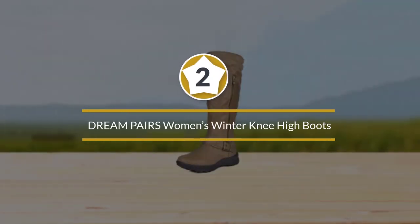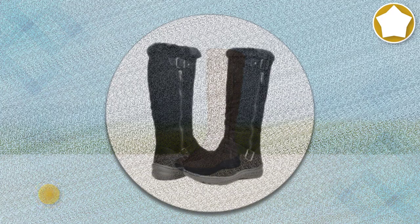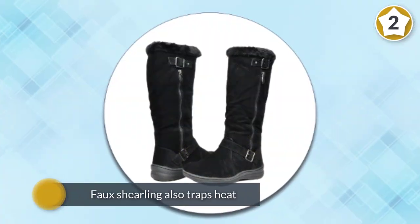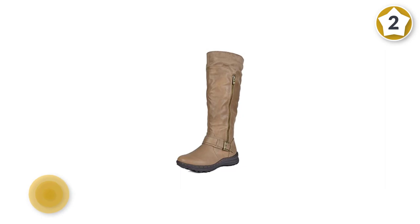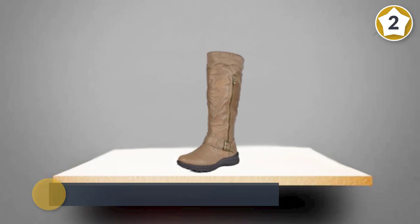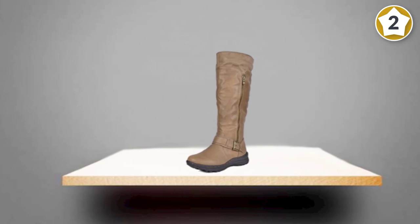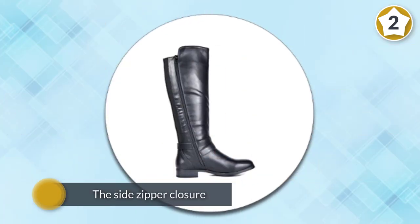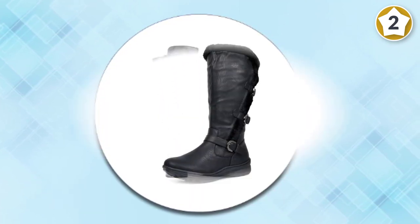Number two: Dream Pairs Women's Winter Knee-High Boots, lined with faux shearling. Dream Pairs Women's Winter Knee-High Boots will give you a soft feeling, thereby promoting comfort. The faux shearling also traps heat to help keep you warm. The insole is lightly cushioned for added comfort. There's also a side zipper closure to make these boots easy to put on and off, as well as an adjustable triple buckle strap that ensures a sturdier and stronger fit. They feature a rubber TPR outsole and faux fur lining.